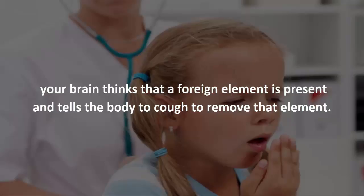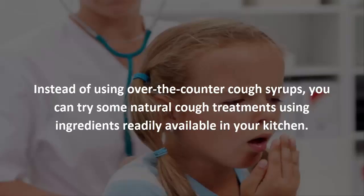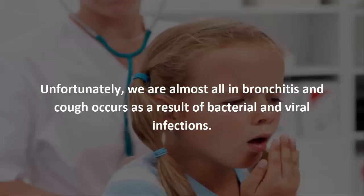Some common symptoms of a cough are itchy throat, chest pain, and congestion. Instead of using over-the-counter cough syrups, you can try some natural cough treatments using ingredients readily available in your kitchen.